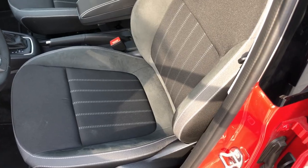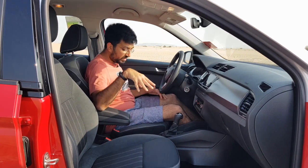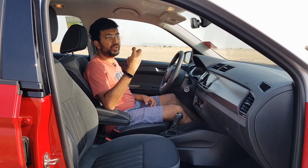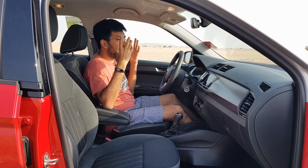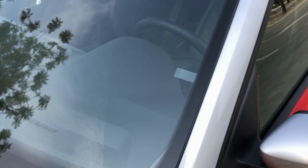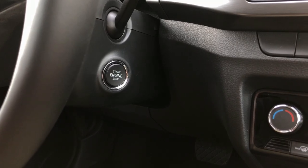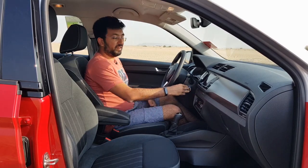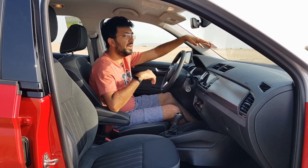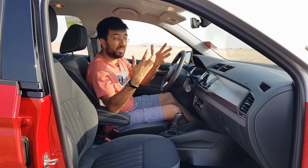The seats are fabric in black with white stitching and are six-way manually adjustable — the passenger seat as well. They're pretty broad and really comfortable. Fabric seats are a great choice especially in UAE summers, as they don't heat up the way leather does. The engine start-stop button is positioned near where the key would normally go. The dashboard is a usable flat surface where you can place papers or books without them sliding off.